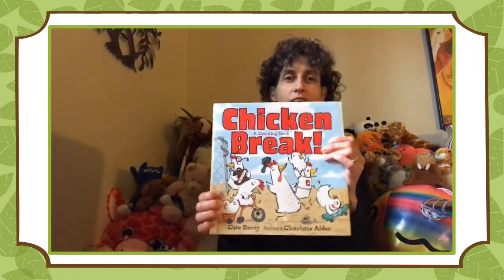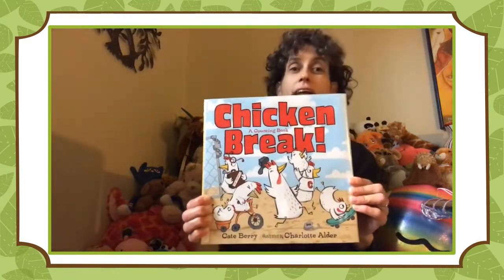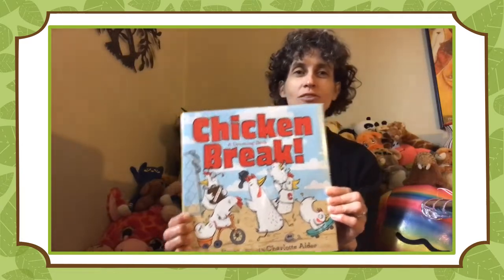It's me, Miss Lisa, here to share with you another of my favorite picture books. As a lot of you know, I have a lot of pets. I have two cats, six hermit crabs, 14 fish, two leopard geckos, and four chickens. The book I'd like to share with you today is about chickens. It is called Chicken Break, and it is also a counting book. See if you can count along with me.